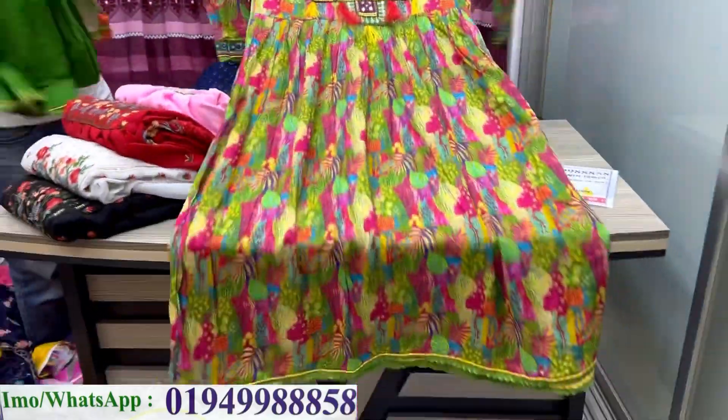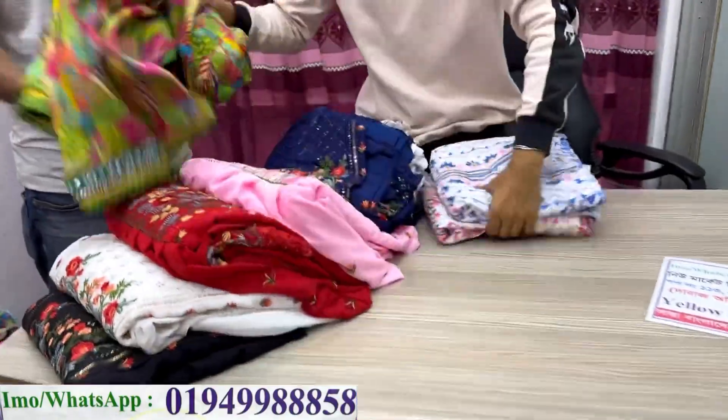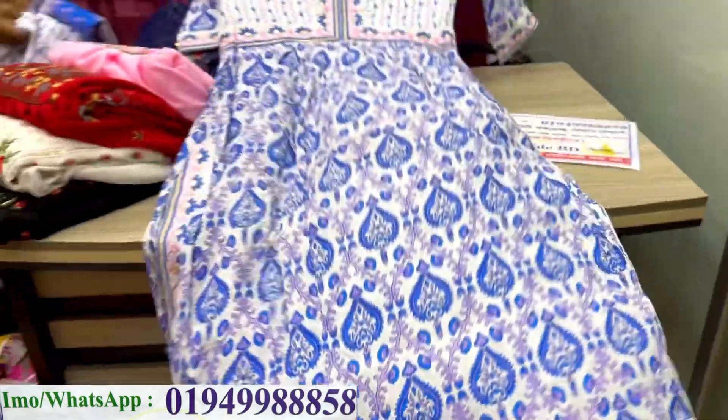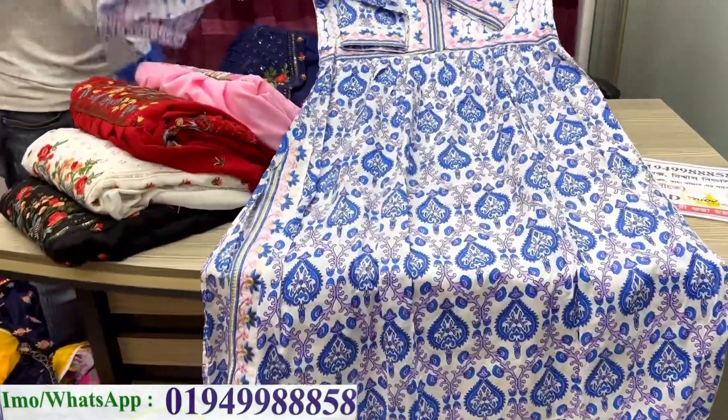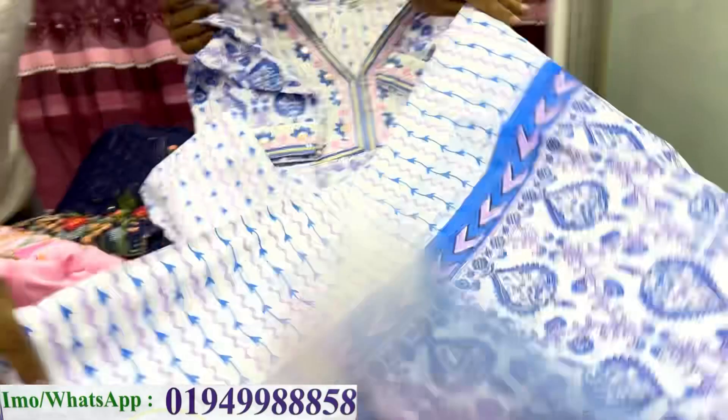What is the price? 4500. 52500. Next one. How am I selling one? 4500. 5900. 9900.